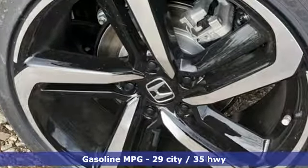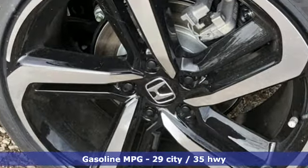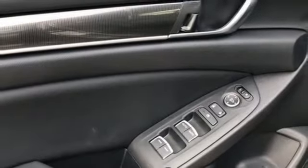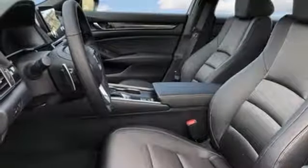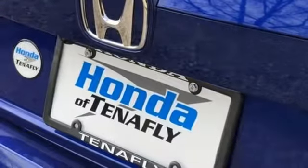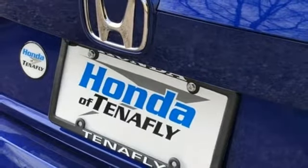Streaming audio, wireless phone connectivity, dual zone climate control, push button start, leather steering wheel, intercooled turbo inline four-cylinder engine, aluminum wheels, gas pressurized shocks, and continuously variable automatic transmission. It's a Honda, so longevity comes standard.